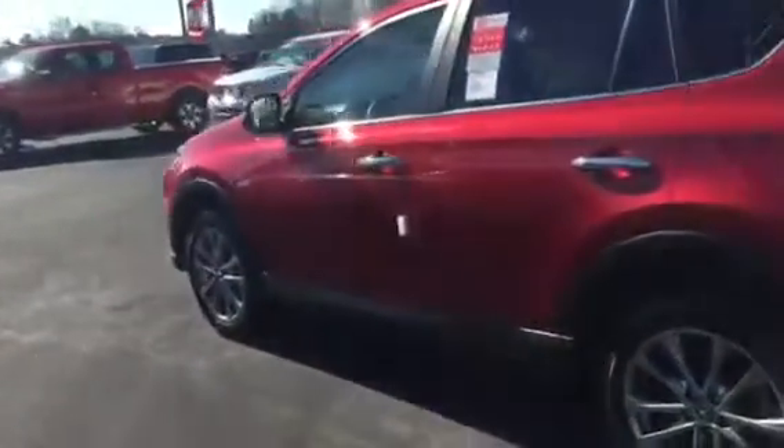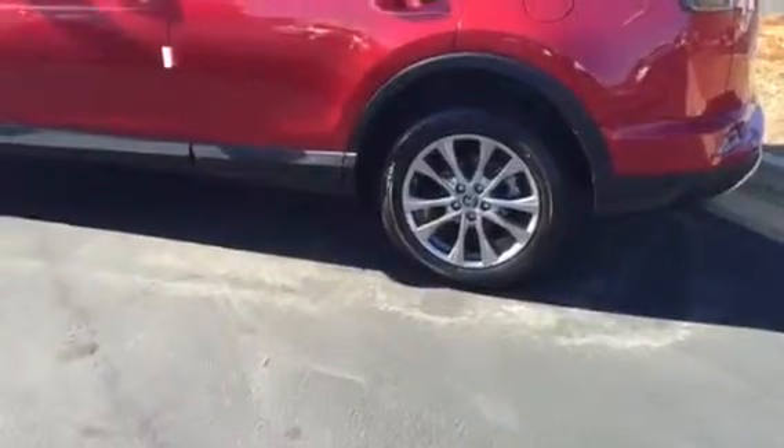I also just want to let you know all of our new vehicles come with tires for life. This particular one has three years and 36,000-mile complimentary maintenance, plus five years of roadside assistance.